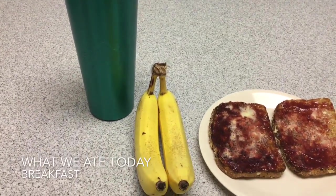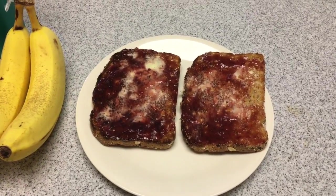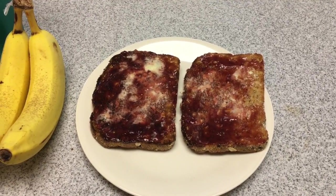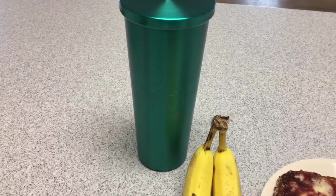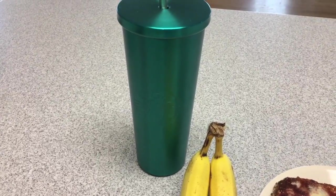For breakfast today I am having two bananas, two slices of Dave's Killer Bread with a little bit of Earth Balance vegan butter and some seedless raspberry jam. I drank some water and took my prenatal multivitamin earlier.